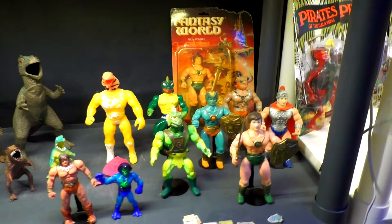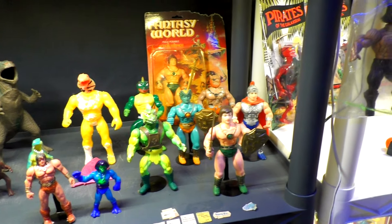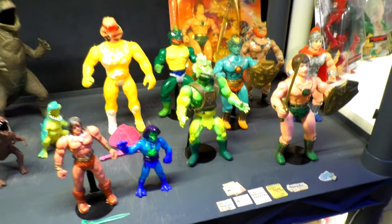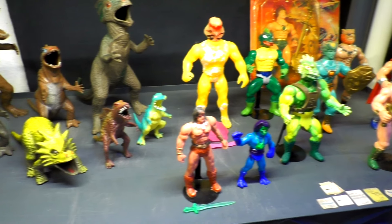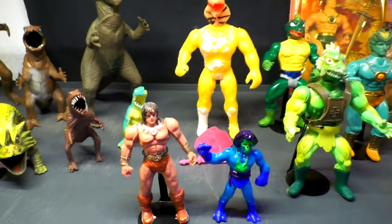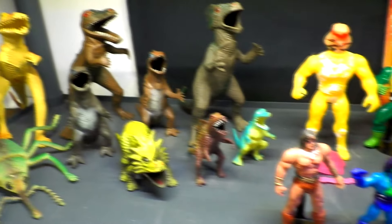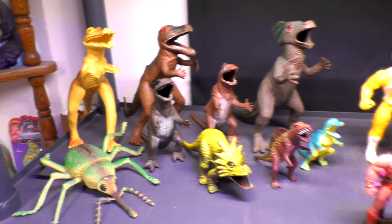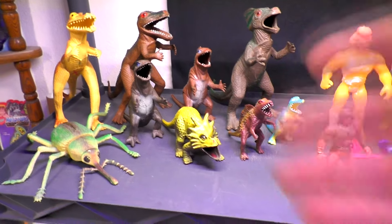Moving down over here we've got the Fantasy World figures, and I have not picked up more of these — I do need to! Just some more weirdos, some knockoffs, some Mexican Puglegs that are mixed in with these guys here. And of course you've got to have your Screamers! Lots of Screamers, a lot of weird guys — you can take some great Instagram pictures with these dudes!